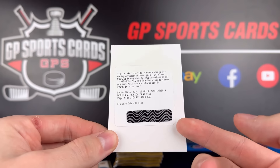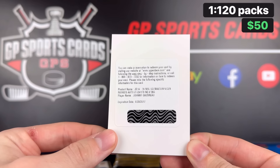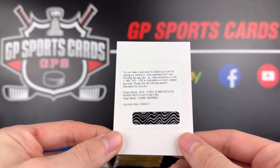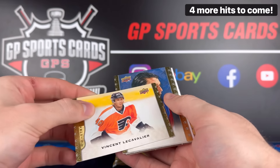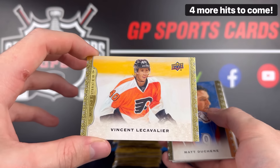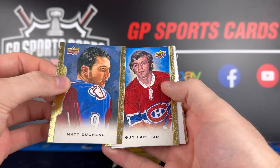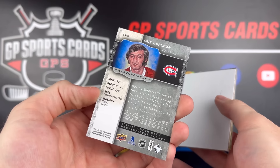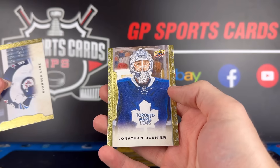That was a monster hit back in the day — that was a case hit. One of the top names in 14-15. Still a great career so far. Back when this product first came out, he was the man to get. Pack number three — we still got hope to get a nasty stick card. Vinny LeCavalier on the base, Matt Duchesne behind it. Guy LaFleur Legends — wicked. We got our decoy, Evander Kane, and Jonathan Bernier.